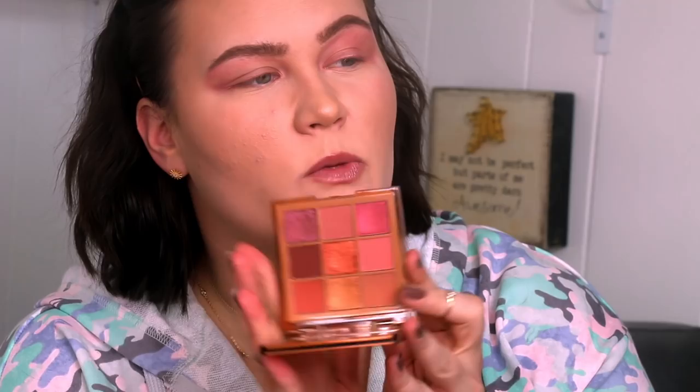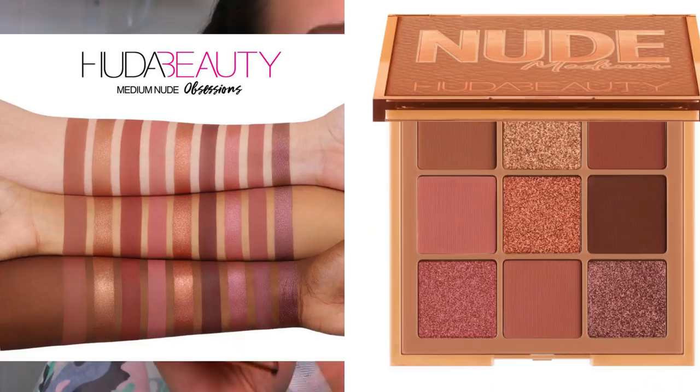Now diving into the medium palette. This is what the palette looks like, and these are the nine swatches. Out of this palette too, I feel the shimmers are the star by a long shot — they are gorgeous. Not to say the mattes aren't nice — they swatch nicely, they're buttery and creamy — but I feel like the mattes really just complement the shimmers. Like they're a vessel for the shimmer, if you will.